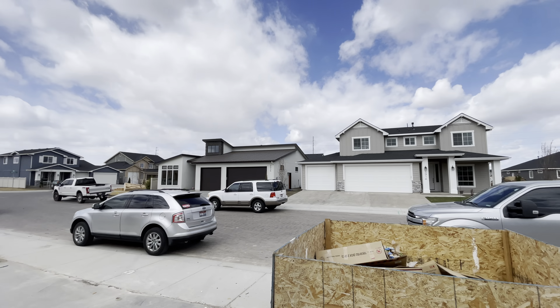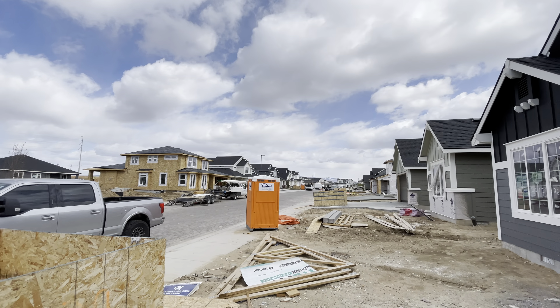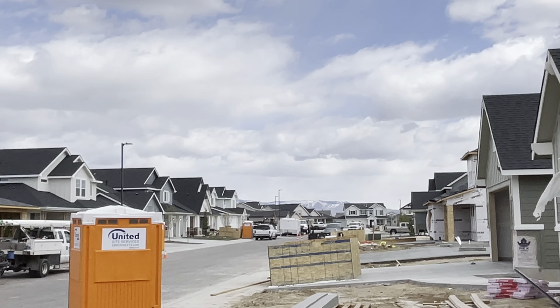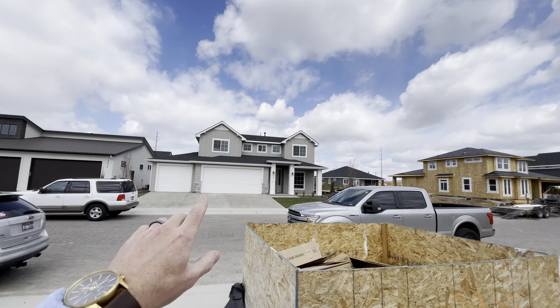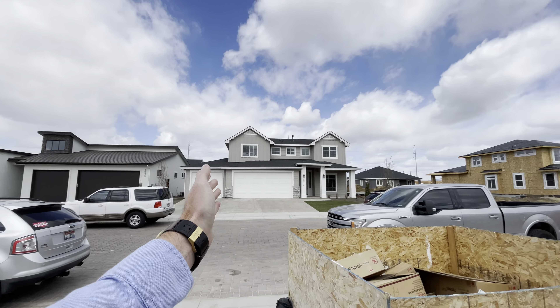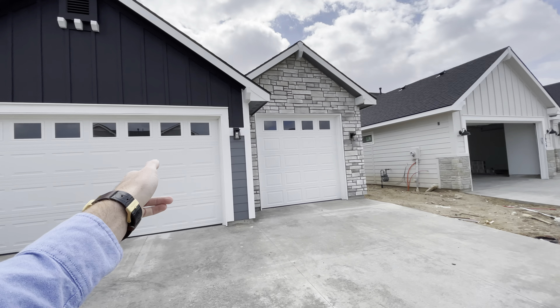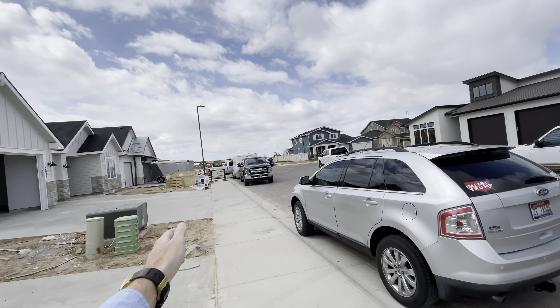Alright, so this is Bridge Tower West. You've got Bogus Basin straight out this way — you can kind of see the mountains out that way, just over the top. This is pointing due north, due east, south — so a south-facing backyard — and due west.